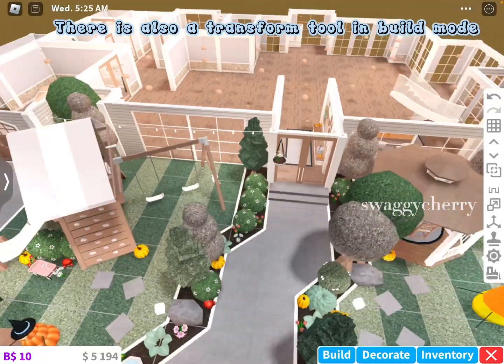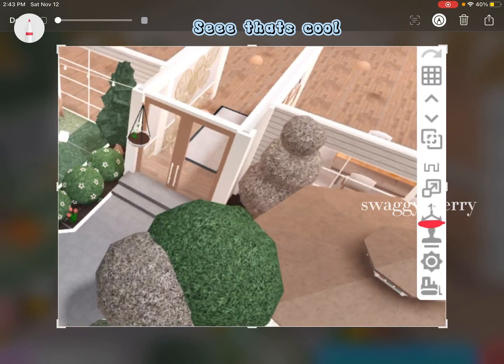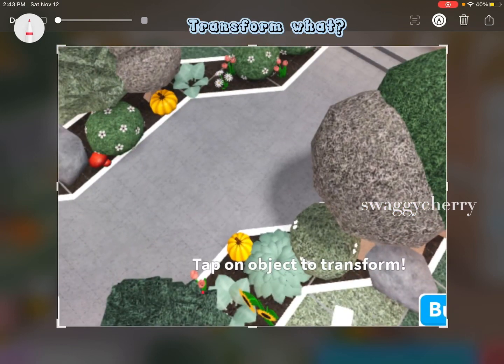There is also a transform tool in build mode. See? That's cool! I love this - transform what?